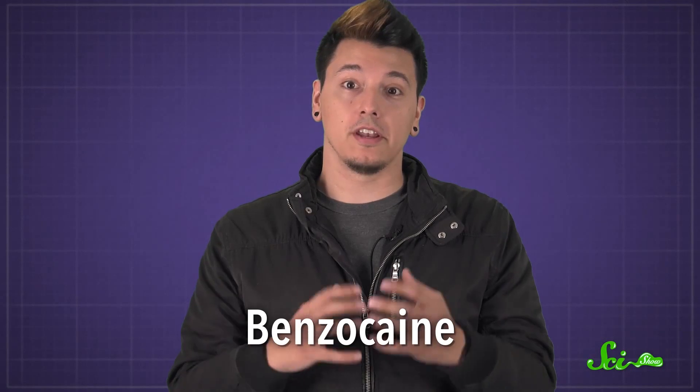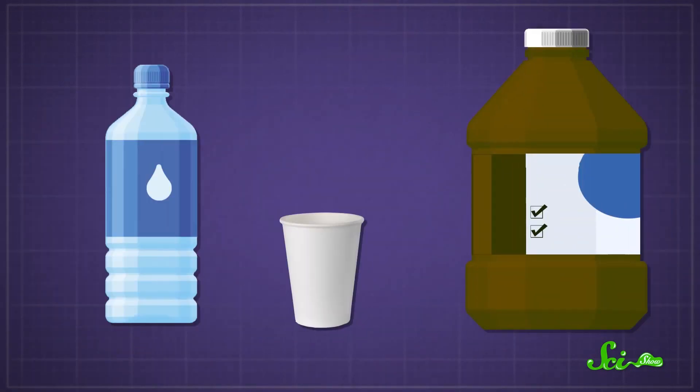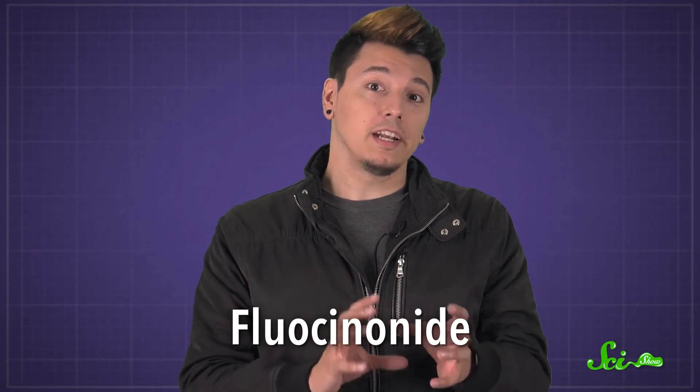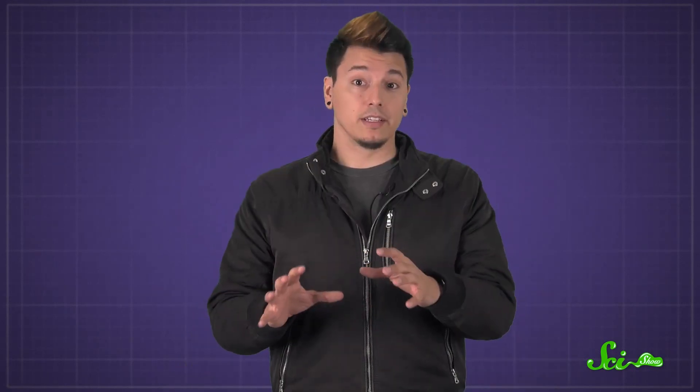You can buy treatments with a chemical called benzocaine, which interacts with your nerve endings to numb the sore so it doesn't hurt when you chew. You can also rinse your mouth with some diluted hydrogen peroxide, which will burn like the sun, but will kill off bacteria that might infect the canker sore and make it stick around longer. And prescription medications with a steroid called fluocinonide can make the canker sore heal faster and interact with your immune system to bring down swelling.